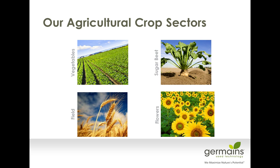Throughout the world, when we're looking at different ag sectors, vegetables is a primary technology sector for Germaine's. We also do some work in the Netherlands on flowers, sugar beets in the U.S. as well as in the U.K., and a little bit more work on field crops.